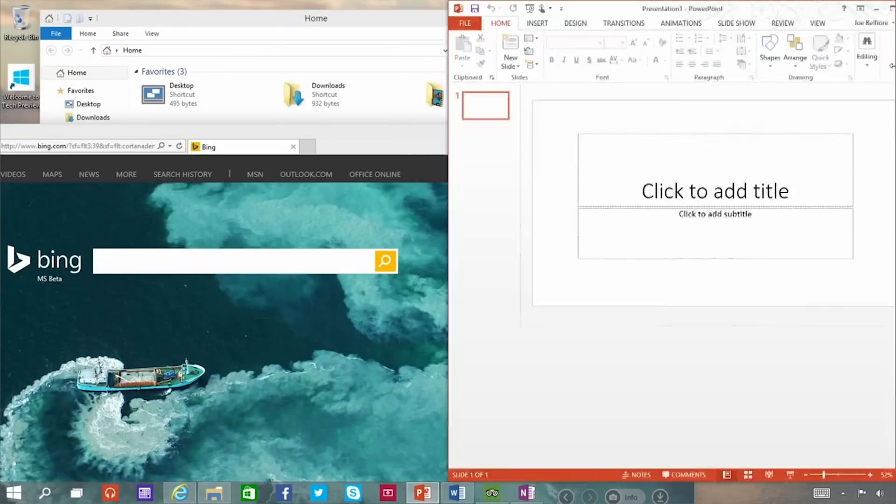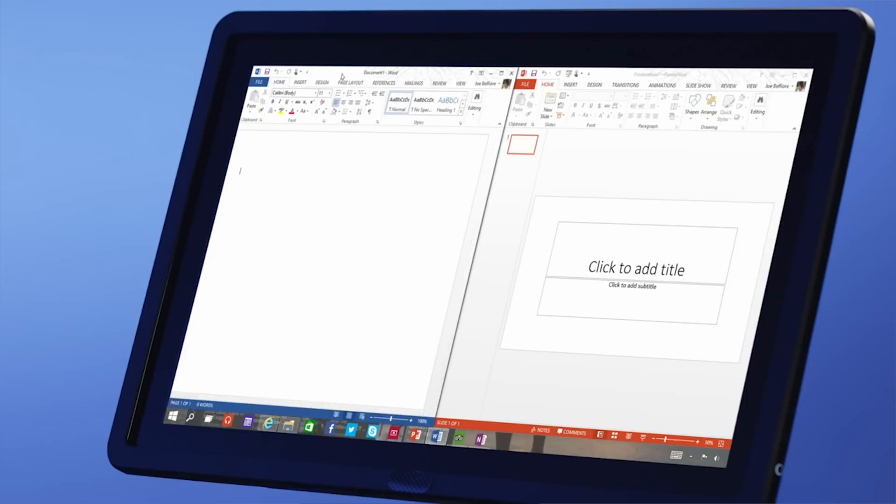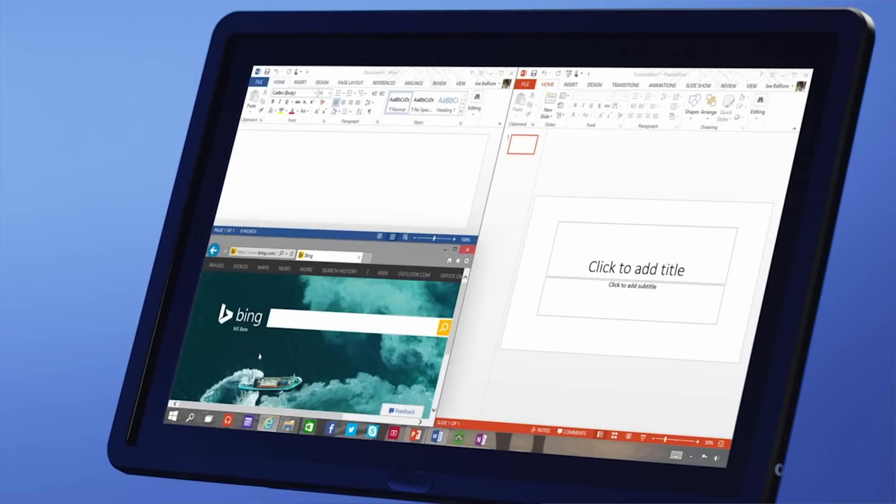It's also much easier to tile different windows on your desktop with Windows 10. When the arrow snap feature was introduced with Windows 7, it allowed users to quickly see two things side-by-side. Windows 10 improves on this concept by giving you the option to tile windows in quadrants, making keeping your screen organized a snap.